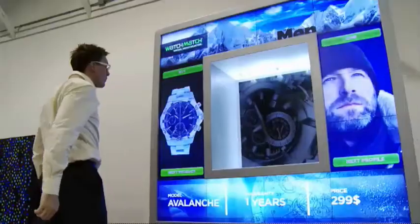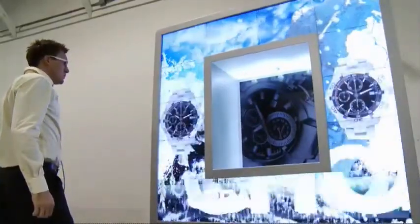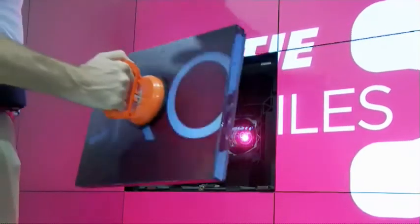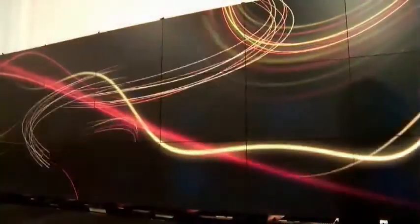We're awash in a world of video already. People have trained themselves to ignore the rectangle. With MicroTiles, you can do something different — a shape that nobody's seen before. You can create an environment that nobody's seen before, an experience that will grab people's attention. And that's really what it's all about.